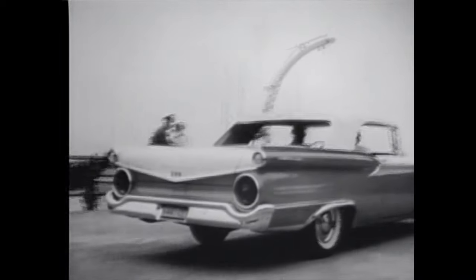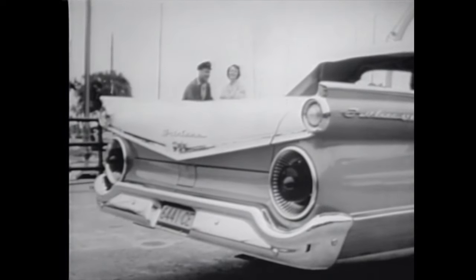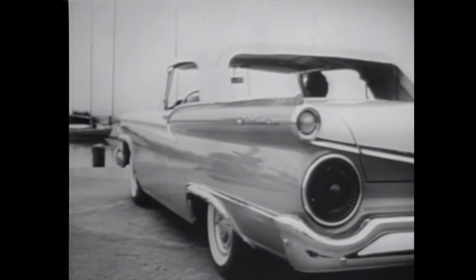You never had it so new or so good as in the new 59 Fords. Take styling: the 59 Fords were awarded the gold medal by the French Society of Elegance at the Brussels World's Fair for exceptional proportion and elegant lines. They're truly the world's most beautifully proportioned cars.